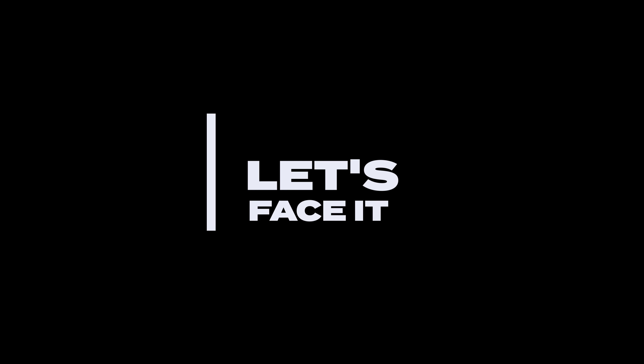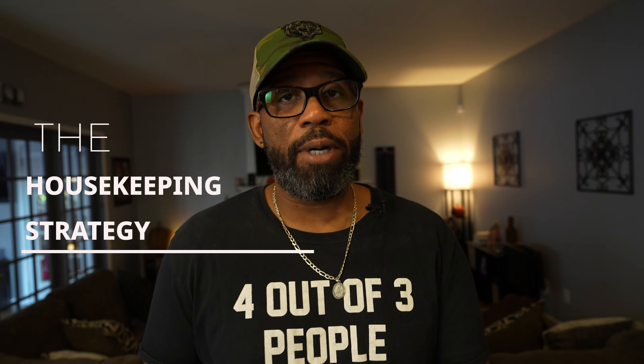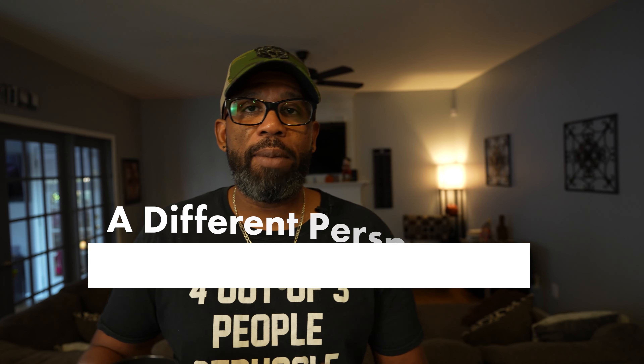Let's face it — as guys, lots of times we're not viewed as the primary arbiter of housekeeping strategies. But the truth is, most of us have spent most of our lives living in some type of household and we might pick up a few things along the way. In this video I've got a few tips that are going to be helpful for anyone. This is Fitness and Beer, I'm Larry Powell — welcome back to the lab, let's go.